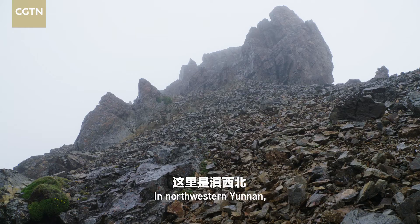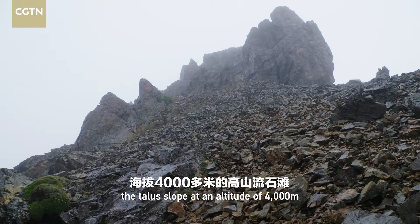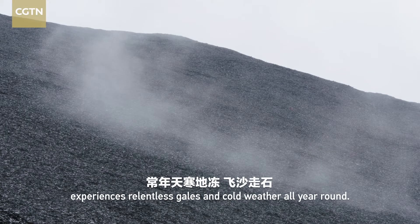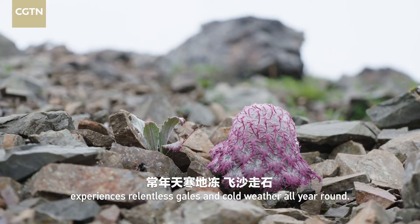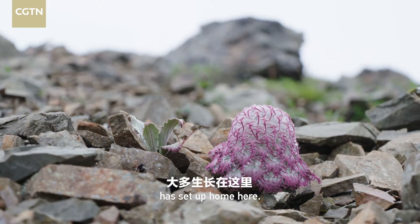In northwestern Yunnan, the talus slope at an altitude of 4,000 meters experiences relentless gales and cold weather all year round. Medusa snowrabbiton, however, has set up home here.